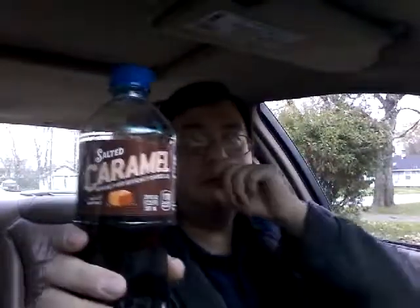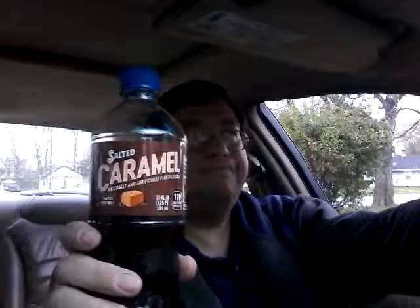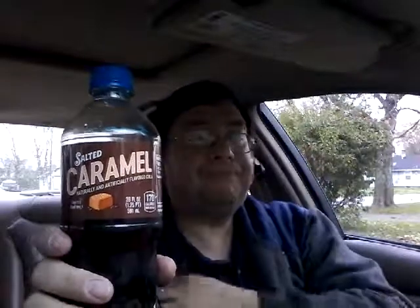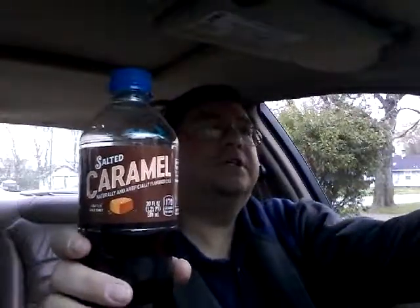I'm gonna cut off the drinking here of this salted caramel. In this particular product though, it's very good — you can definitely tell the salted caramel in it, especially as an aftertaste.